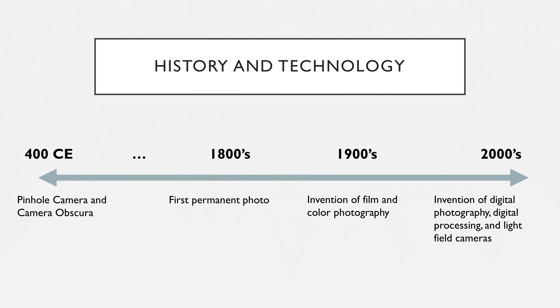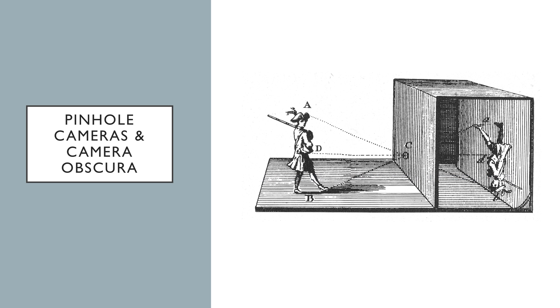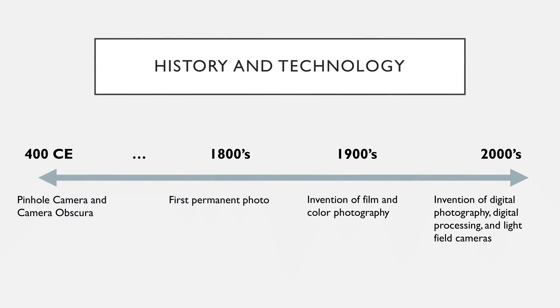Photography is the art of recording light on various media. Its history can be drawn back to the 4th century when Greek mathematicians began using the pinhole camera and camera obscura to draw and trace images. This technology was later independently developed around the world and is a precursor to photography.